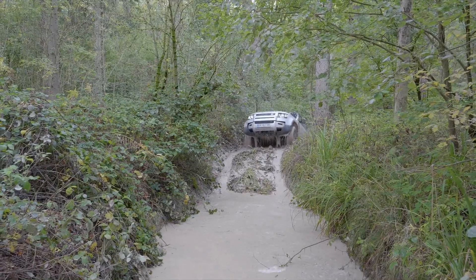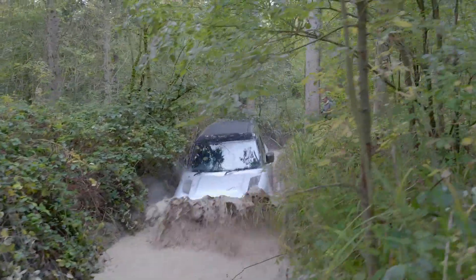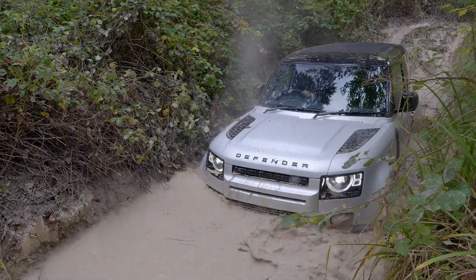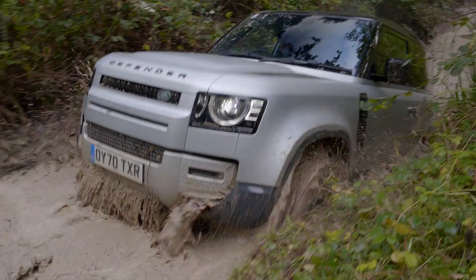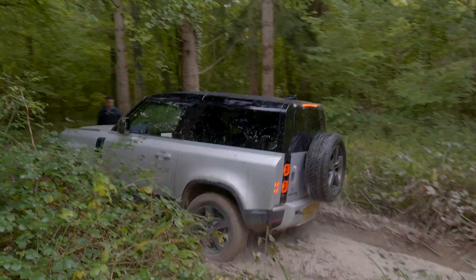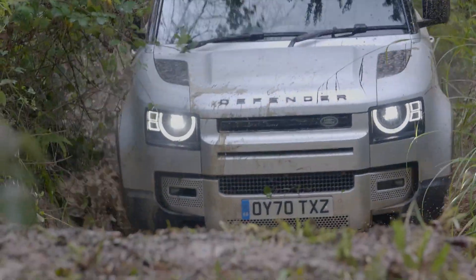Then we have the issue of modifications — there aren't many options out there. Suspension lifts come in the form of subframe spacers, and even steel bumpers and winches are tough to get. Simply put, the Defender is only as capable as you receive it from the factory. The only real upgrade you can do is put on some more aggressive and slightly larger tires. If you want the comfort and technology the Defender has to offer, you will need to keep it mostly stock and sell it after a few years.